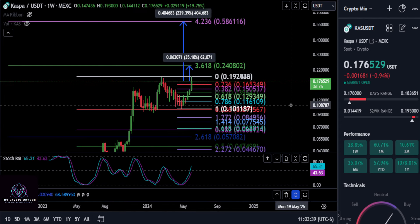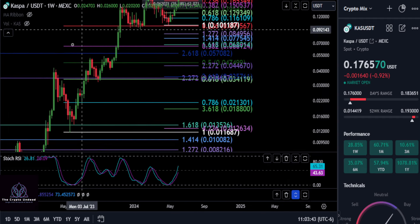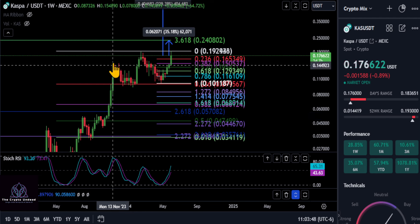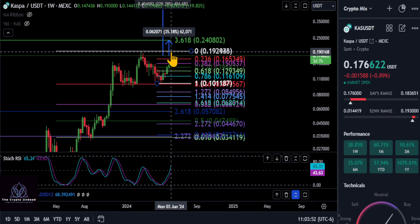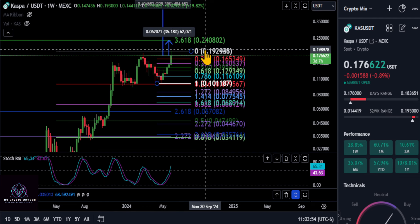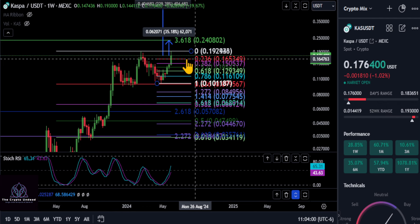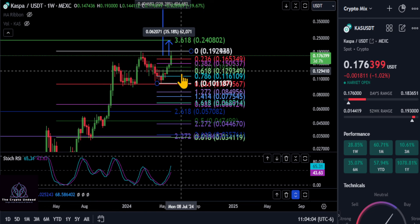On the weekly candles, every time Kaspa makes a new high — most of the time — you can see these giant green candles spawning in, especially off of this run, this run, and now this current run. We did make a slightly higher high at 19.3. Once we get a red candle on the weekly, that pretty much tells us — unless we fall below 16.5 — that the top is in for now.